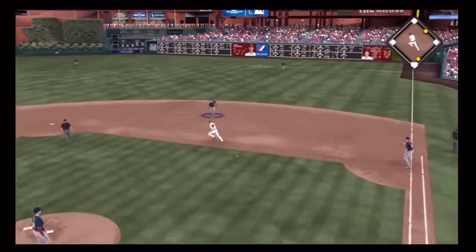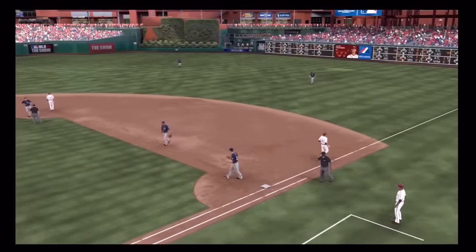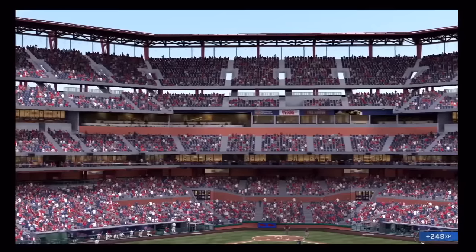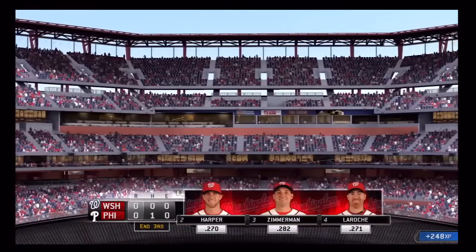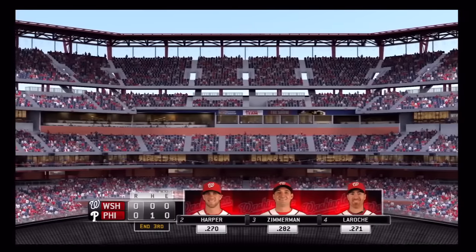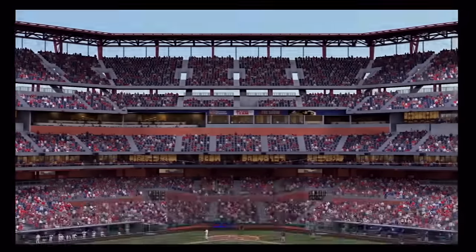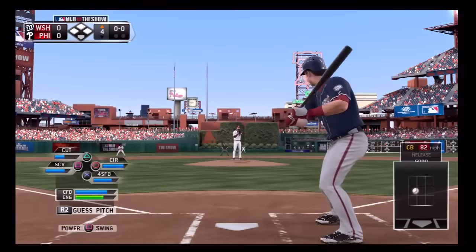Breaking ball swung on and grounded to second. LaRoche takes care of him and with that the side is retired. No runs on a hit, no errors, one man left on. Three innings complete and we are tied nothing-nothing. Bryce Harper will stand in now to get a...